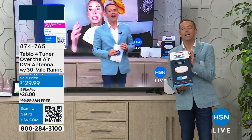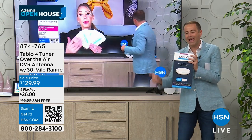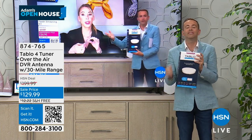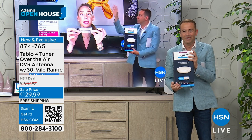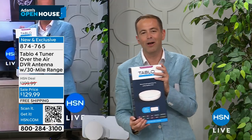You can't shop for this or buy this anywhere else. $129.99 with flex pay and free shipping and handling. We're going to show you how this works, how easy it is, and how you can save thousands and thousands of dollars. My good friend Justin Hyatt, the voice and ambassador of Tableau, is here.